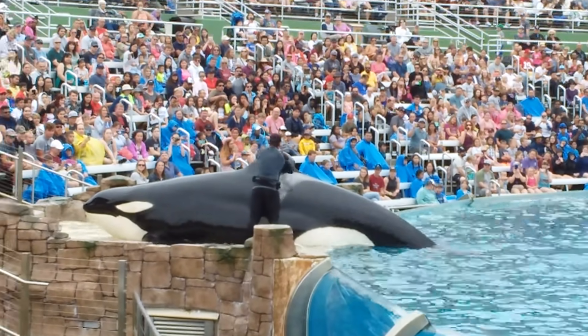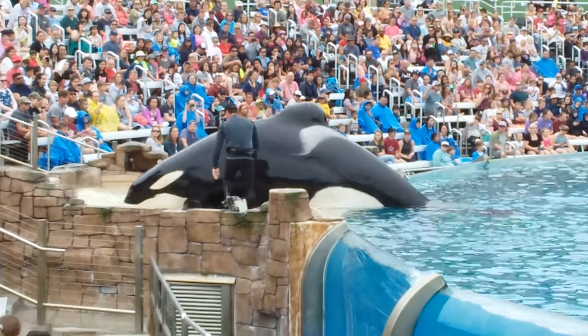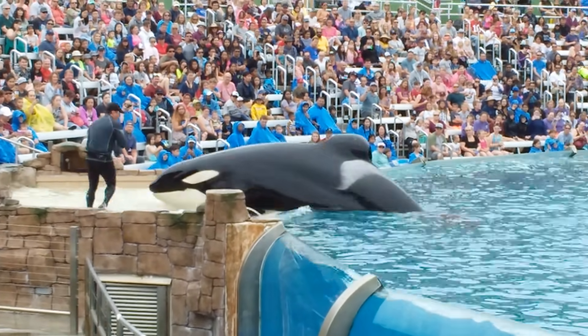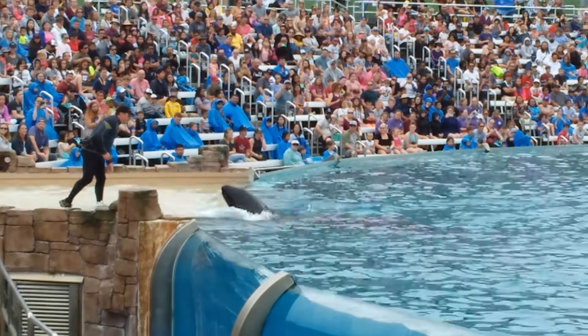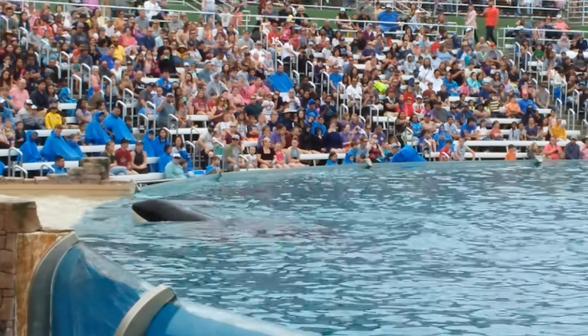The fin on their back is called a dorsal fin, and it helps regulate the killer whales' body temperature. There is no skeletal support such as bone or muscle, so sometimes the tissue in the dorsal fin can bend, as you see with Keith and Ulysses.